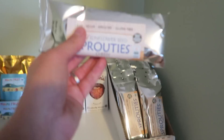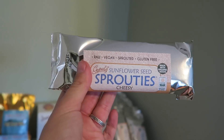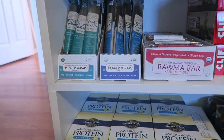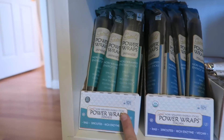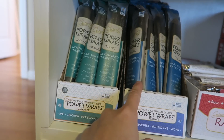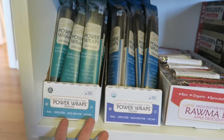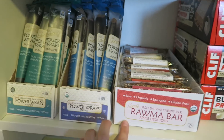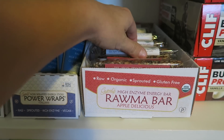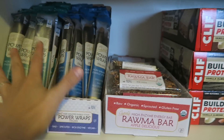Up here is the first item from Go Pals, which is an all-raw company. These are Sprouties — cheesy flavored sunflower seeds, all vegan and all raw. They sent a ton of those little packages. Down here also from Go Pals are Power Wraps — my favorite flavors are the Japanese and the Italian, so they sent me tons of those. The last thing from Go Pals is called the Raw Ma Bar, and my favorite flavor is Apple Delicious. Really really good, and again all raw.